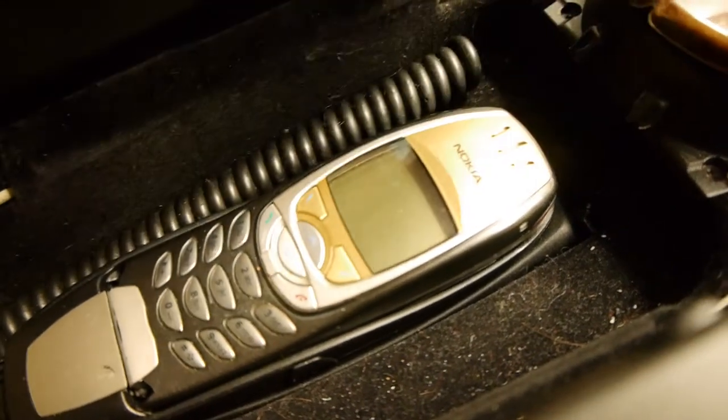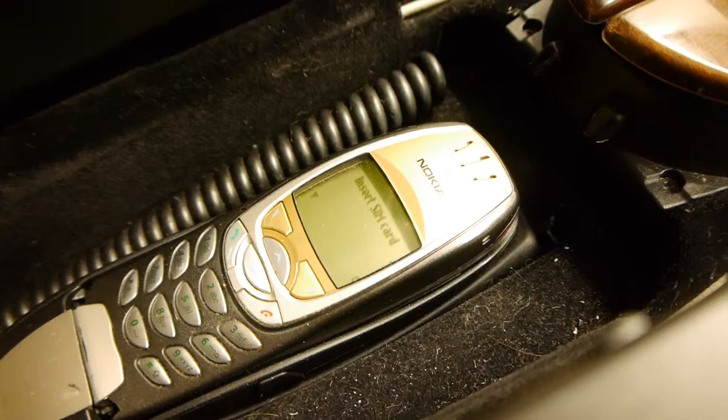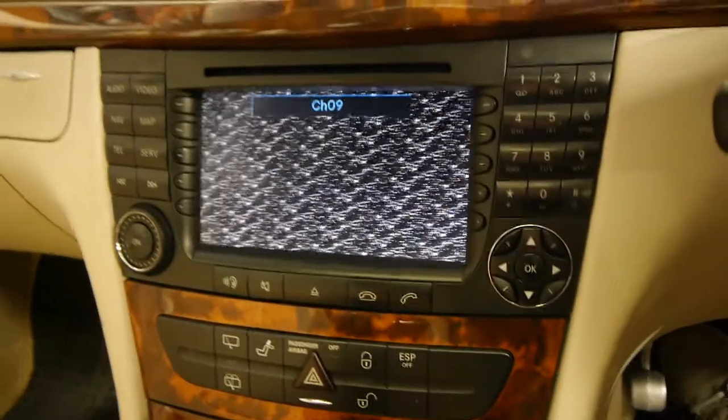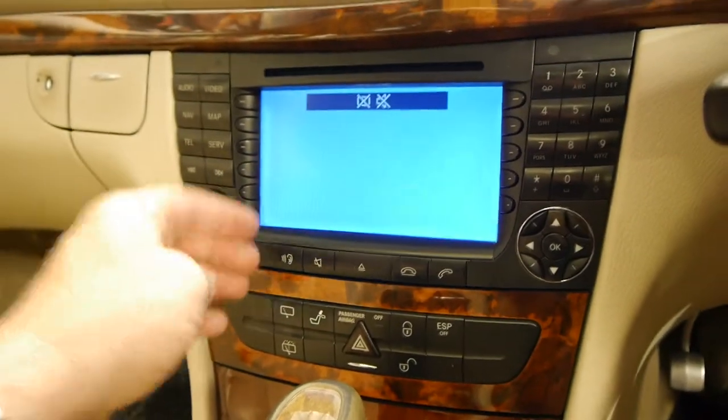If we just turn the power there — there we go, it says 'insert SIM card,' so it is actually working. And ladies and gentlemen, we think this is an absolutely lovely car. We've got video as you can see, so being digital you are really going to have to get that converted over if you want to watch television. But if you want to watch a DVD, no problems at all. Australian delivered, service books, spare keys, and it does have the headsets for the back.